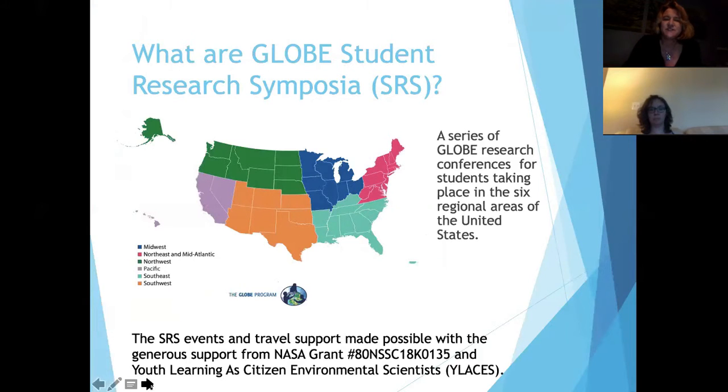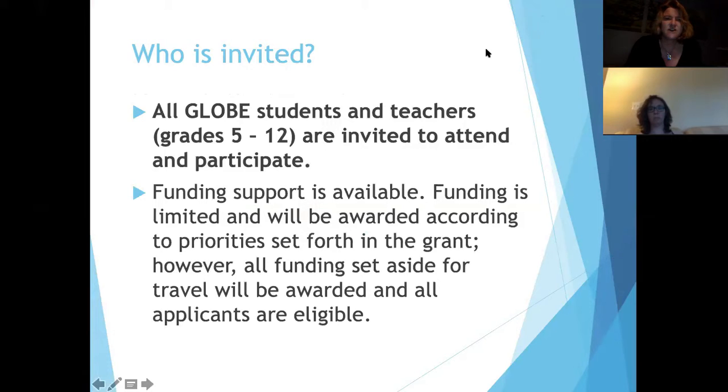What we're going to do is go through what the SRS is — the Student Research Symposium. There's a list of these that take place across the country. They are supported by NASA and also by YLACIS, Youth Learning as Citizen Environmental Scientists. These are for all grade levels, 5 through 12, and because they're in-person events, we've limited them to 5th through 12th grade.